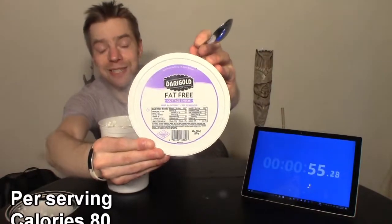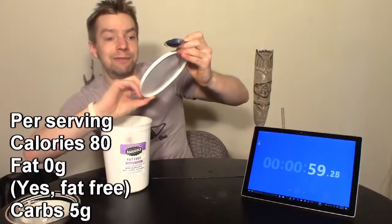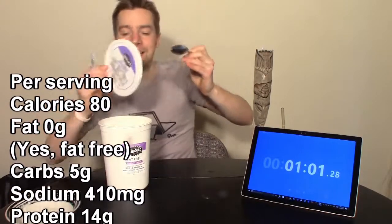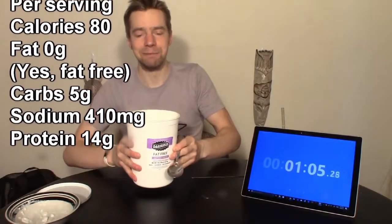This has 20 servings. At 14 grams of protein per serving, that is 280 grams of protein right here.